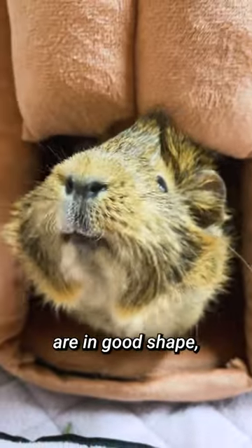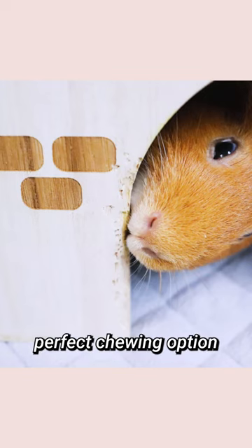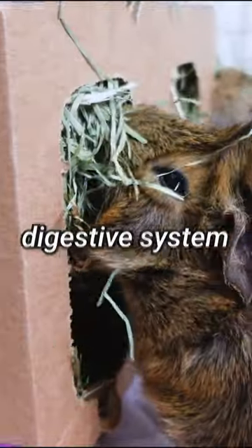To ensure your guinea pig's teeth are in good shape, we recommend our Guinea Dead wood castle or Guinea Dead hay. The wood castle provides a perfect chewing option for your pet, while the hay helps in wearing down their teeth and keeping their digestive system healthy.